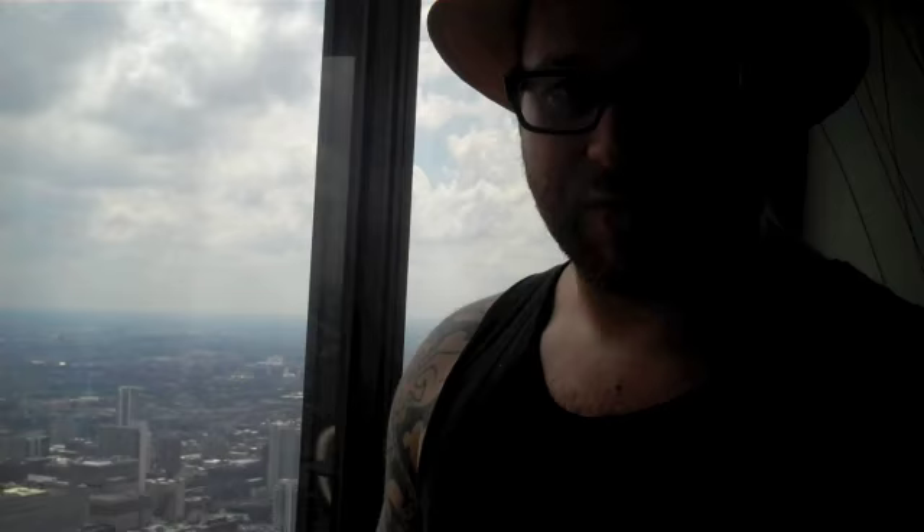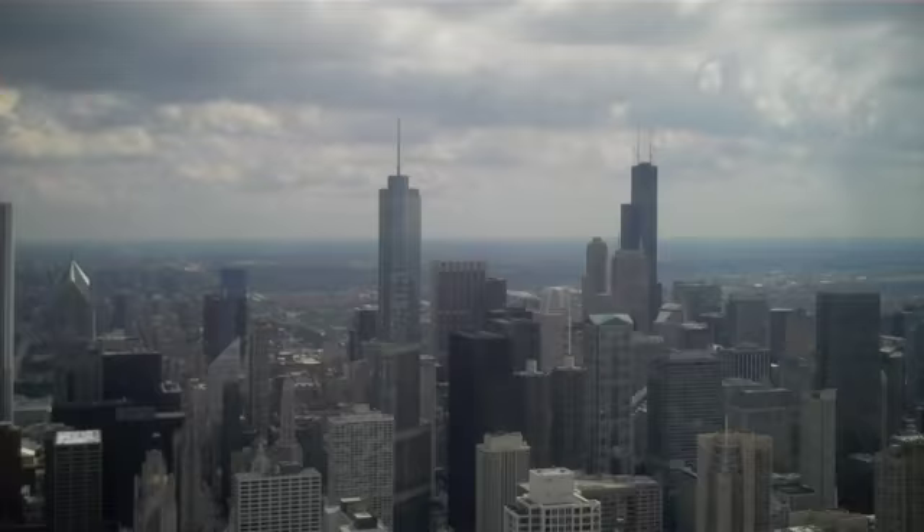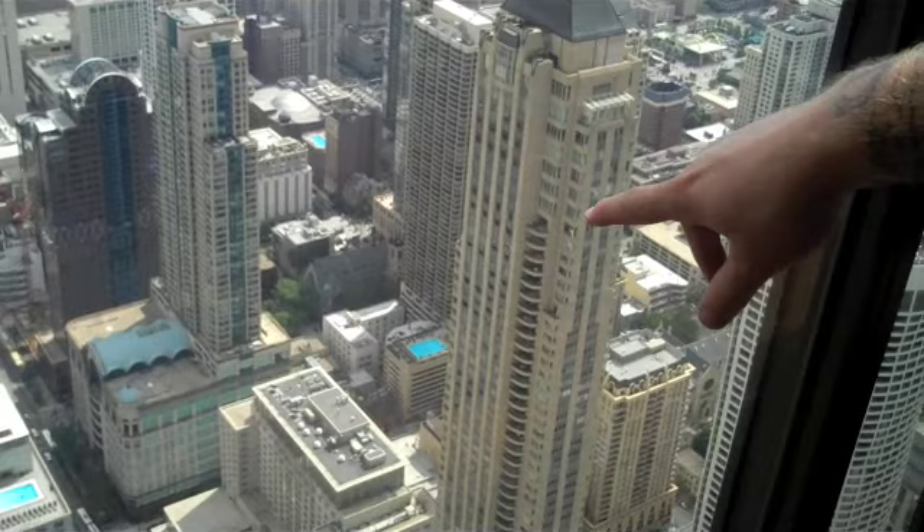We're on top of the Hancock now, and it boasts panoramic views from all the way around. You can see the Aon Centre, the new trunk, and also the Sears, which is now the Willis. You can even see people swimming in the rooftop pools, which I think is amazing.